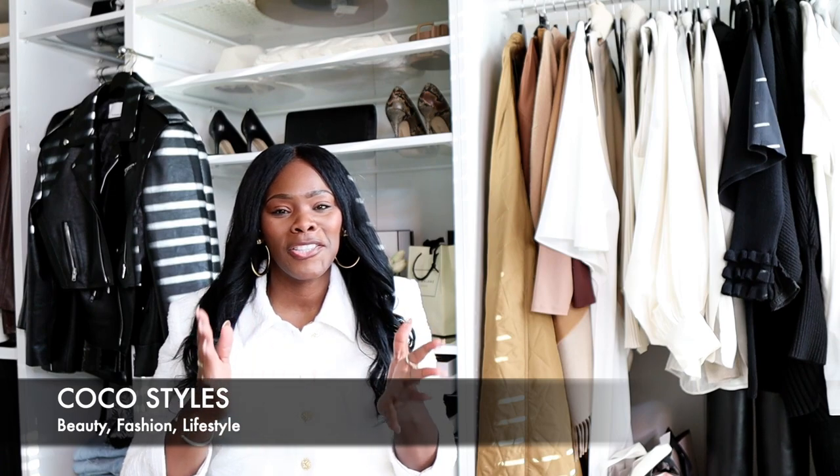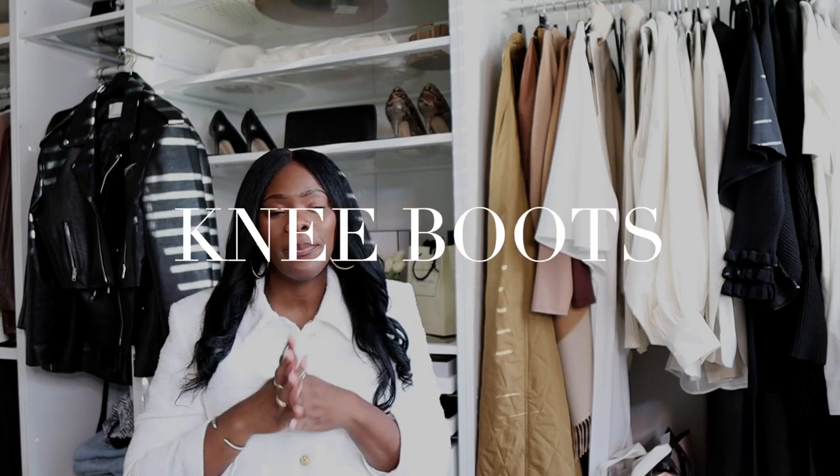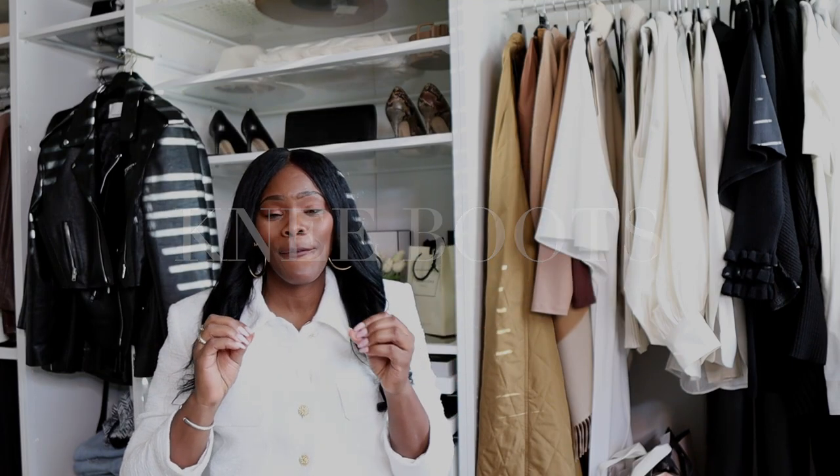It's your girl Coco, welcome back to my channel. On this channel we talk about beauty, fashion, lifestyle, and styling. I'm going to share the boot recommendations that I think you guys should look into. First we're going to get into knee boots — knee boots are a necessity for us ladies. If you are a girly who's six feet tall, knee boots do look a little strange on us, but we can still definitely get away with it.